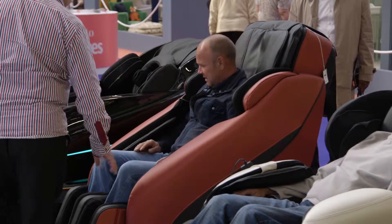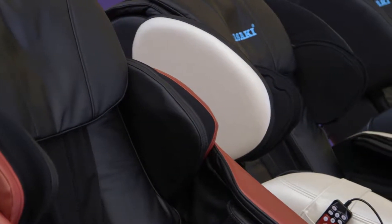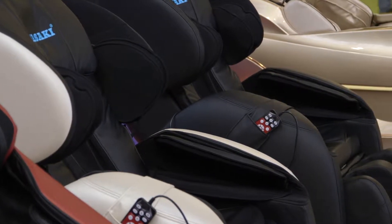We supply chairs to British Airways at Terminals 3, 4, and 5. We also supply chairs to hospitals in London, to Elemis beauty spas, and to many other business users.